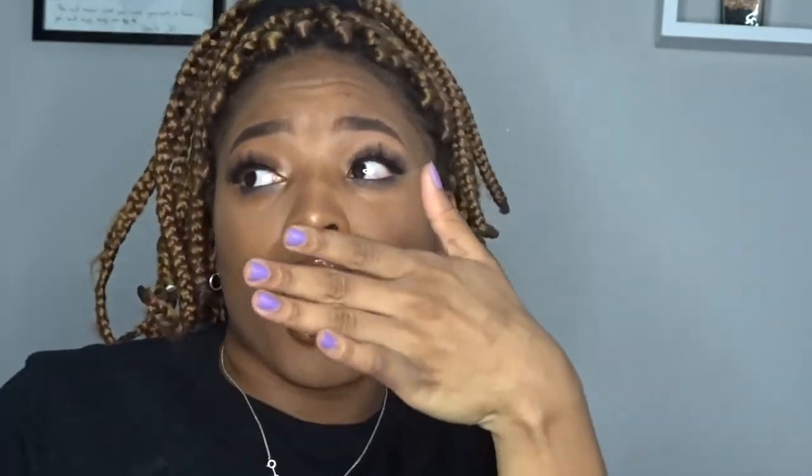Don't forget to click that subscribe button so you'll be notified through the bell, and also when you actually get on YouTube and check your subscriptions, you'll see that I posted a new video. You continue to watch my videos, so you must want to see me again. Thank you again for watching my video — I'll see you guys in my next video, bye!